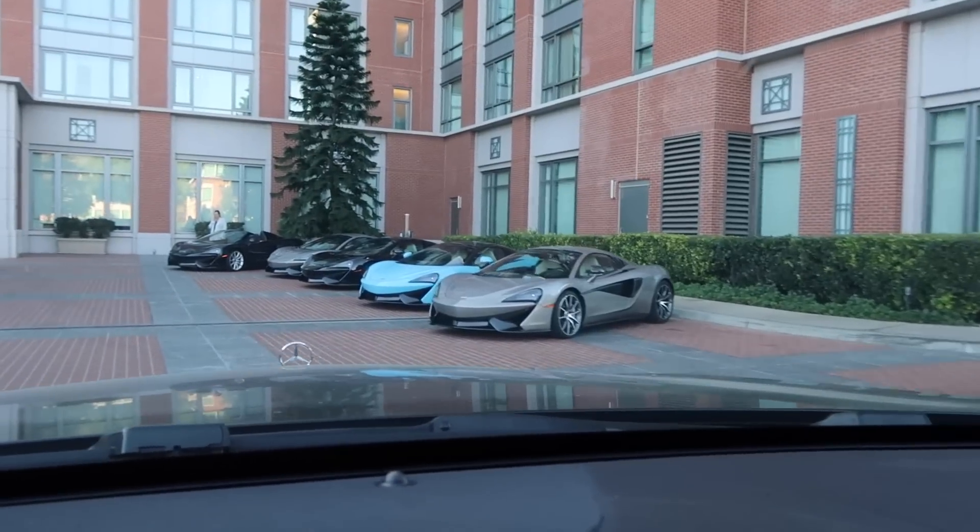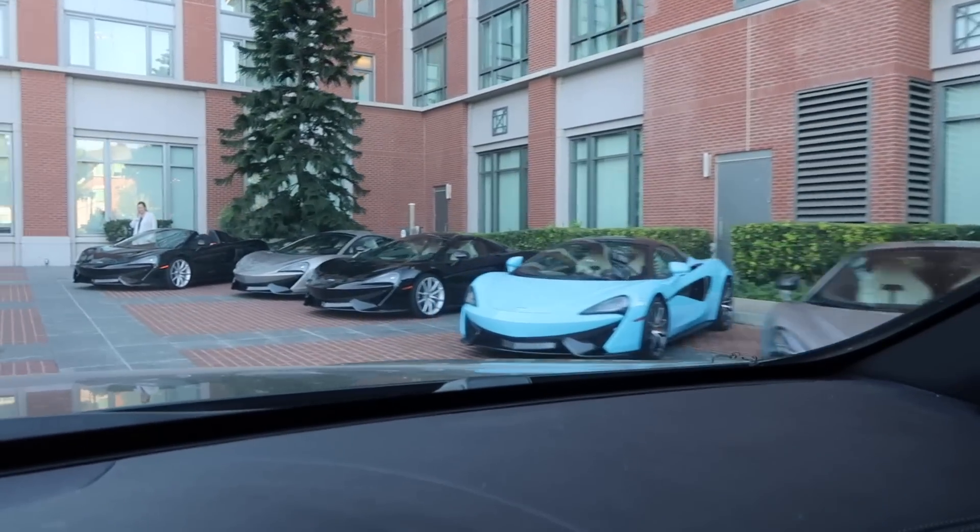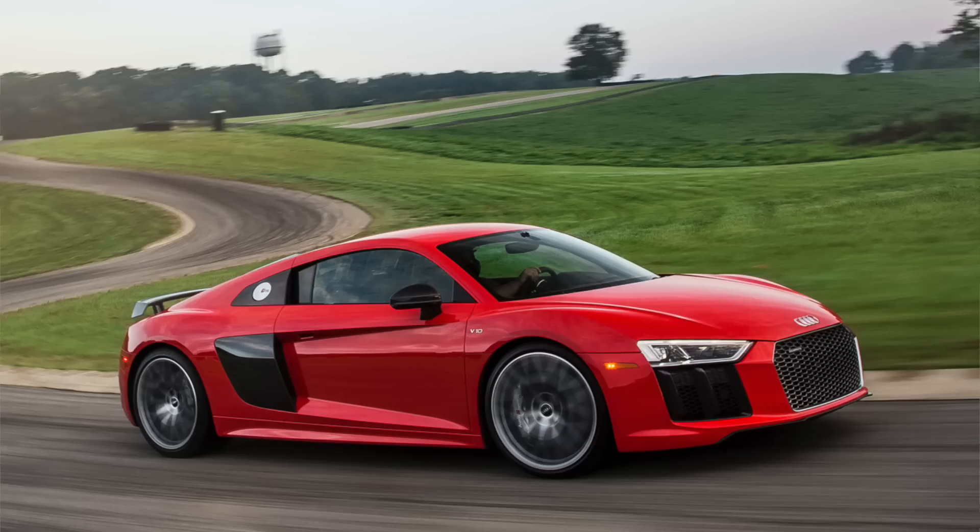Here we go — a bunch of 570s Spiders. McLaren has given me free range with this 570s Spider for the next three hours. Let's take it out to some good roads and see how it is. Today I'm driving the McLaren 570s Spider, McLaren's entry-level sports series car that rivals the likes of the R8 V10.